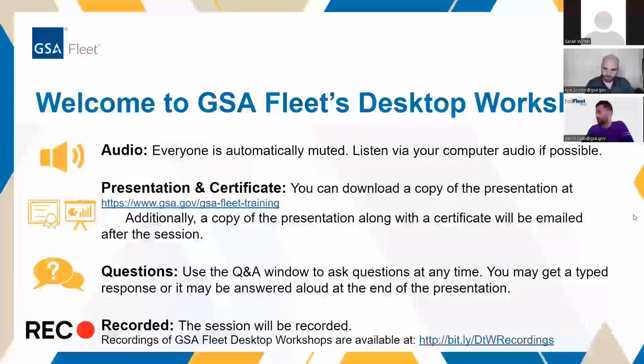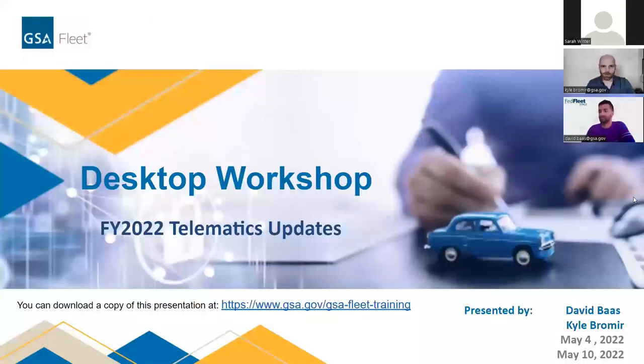Thanks, sir. Good morning, federal fleet community. Thanks for coming out to our desktop workshop this morning to talk about telematics. Before we get into that, I'd also like to rep the FedFleet conference that will be going on next week. You have up until the day of the conference, May 17th, to register.